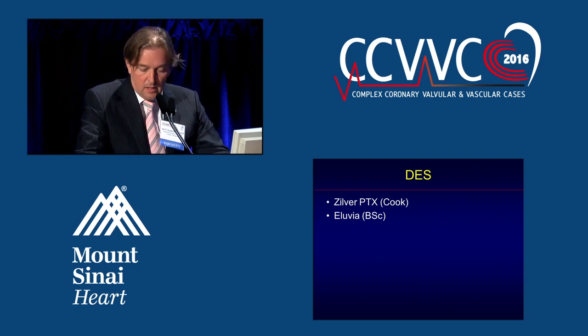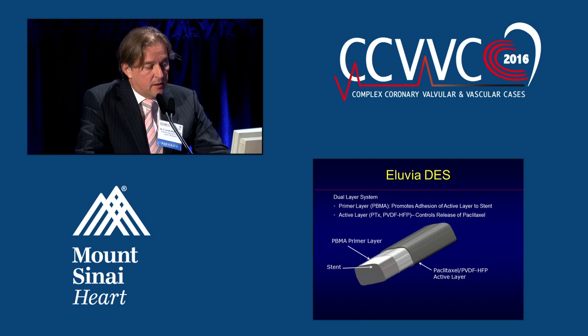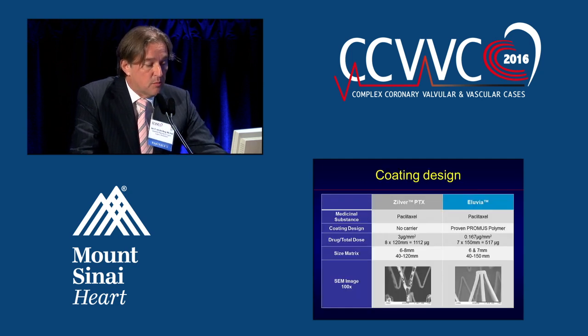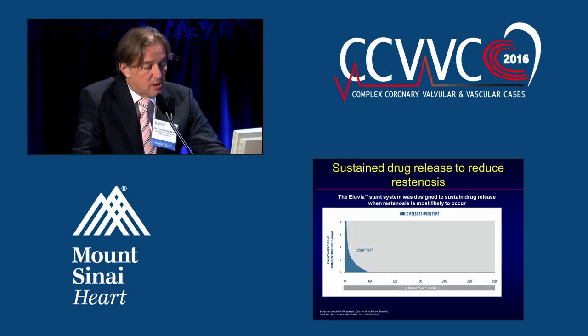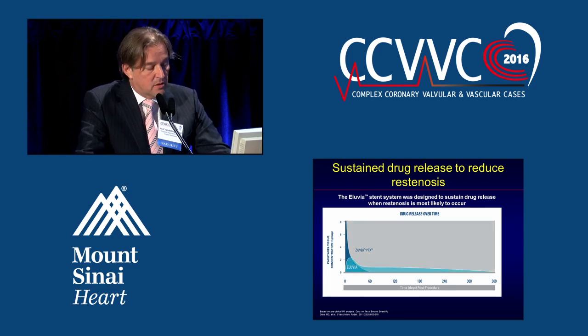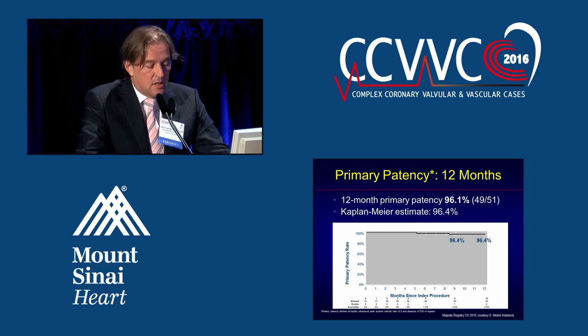The second device in the drug-eluting area is the Alluvia from Boston Scientific. It's a dual-layer system with a layer that promotes adhesion of the paclitaxel to the stent — that is the active layer. It features a lower total drug dose and a very even distribution of the drug on the balloon. Drug release extends beyond 60 days after implantation, which may help prevent restenosis at the time where it's most likely to occur. This was demonstrated nicely by Stefan Müller-Hülsbeck during Charing Cross — the Majestic Registry — showing a very good 12-month primary patency of 96.1%.